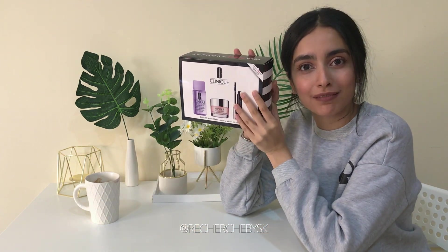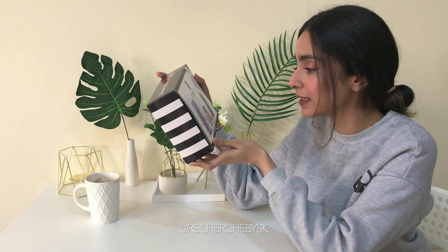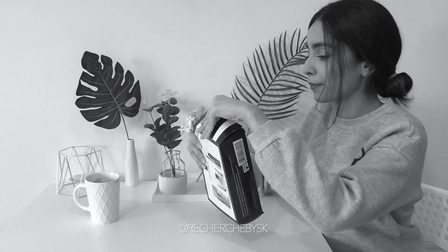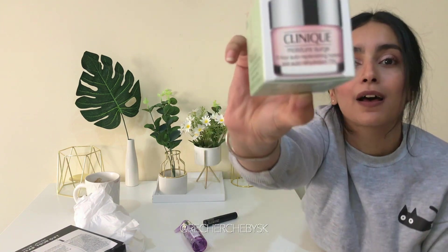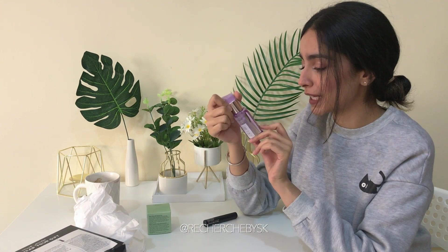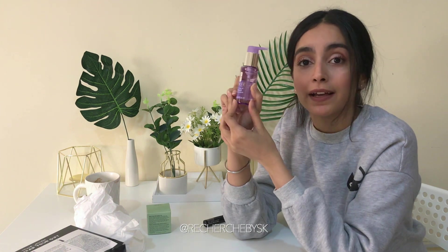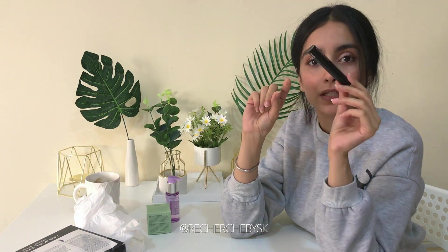The first item I want to unbox is this gift that I got after redeeming my Sephora points. It's a set from Clinique that has a makeup remover, a moisturizer, and a mascara. It's a very cute little size. This is a tiny little cleansing oil — I've read a lot of reviews about this online and I finally get it. And this is the mascara — let me just check how the brush is.